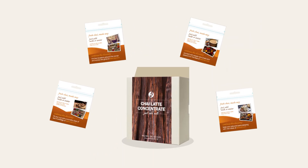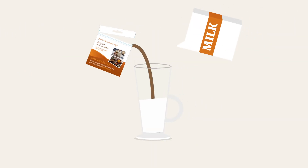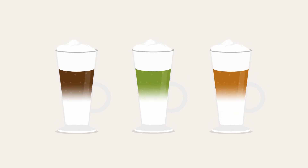Our chai concentrates are shelf-stable and individually packaged. Simply rip, pour in milk, and enjoy! Available in tasty black, green, and herbal varieties. Enjoy a fresh, delicious latte that's easy to prepare. Try our samples today!